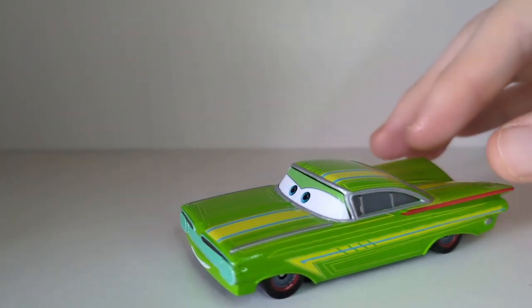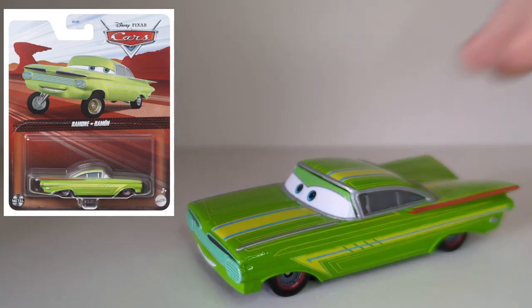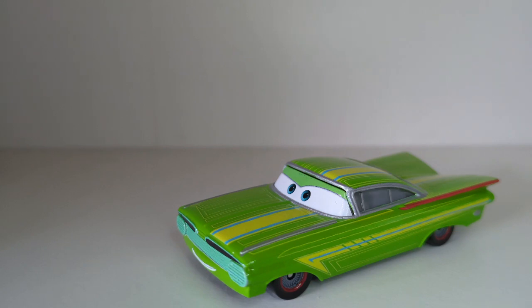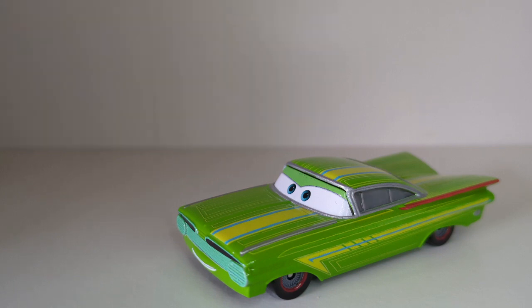Here is an image of the packaging for 2024 if you guys are curious — there's the Ramone — and here is a movie scene where he appeared in Cars 2, just before Lightning McQueen and Mater and all of that go out on their adventures to Tokyo, London, etc.